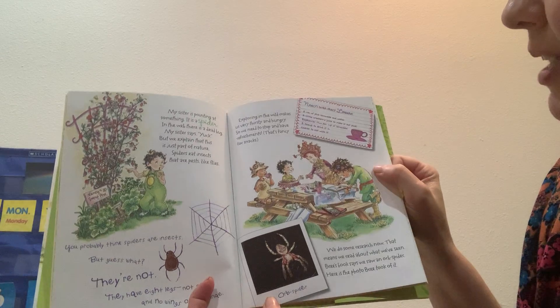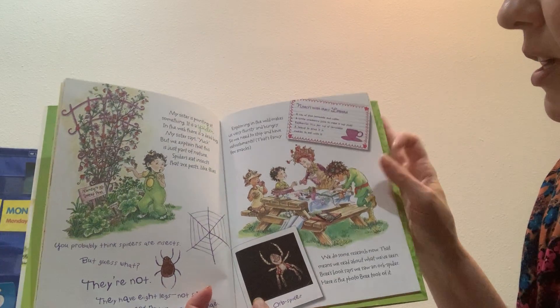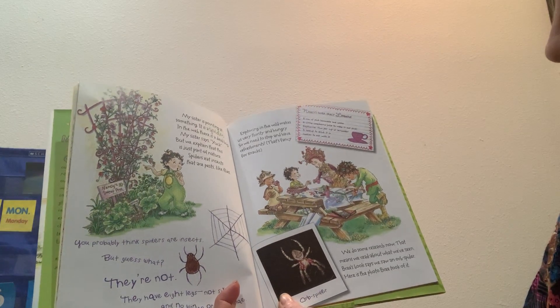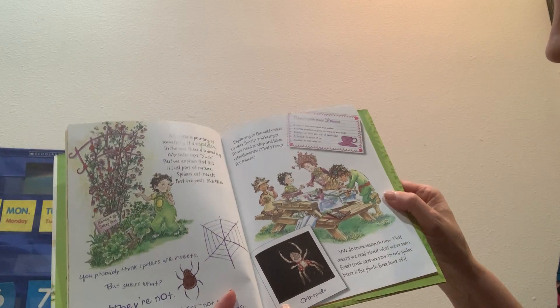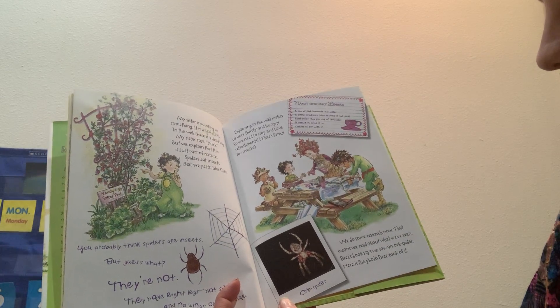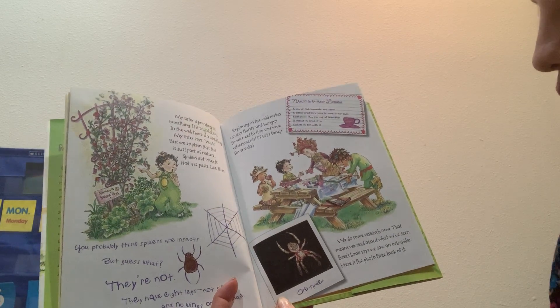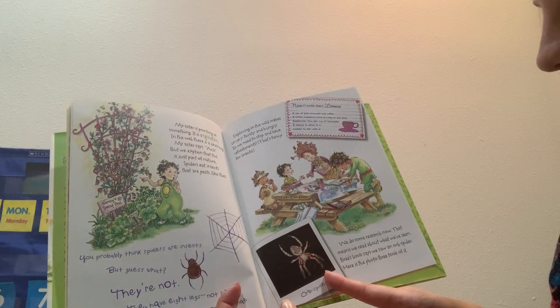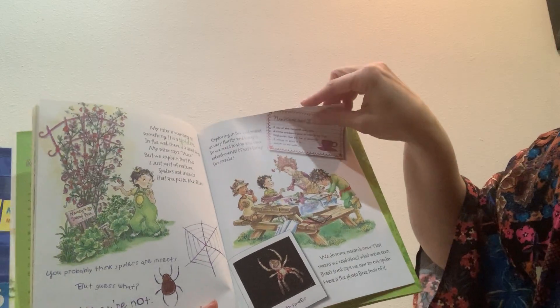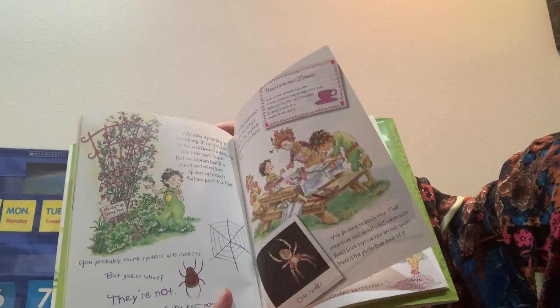Exploring in the wild makes us very thirsty and hungry, so we need to stop and have refreshments — that's fancy for a snack. We do some research, which means we read about what we've seen. Bree's book says we saw an orb spider, and spiders are called arachnids.